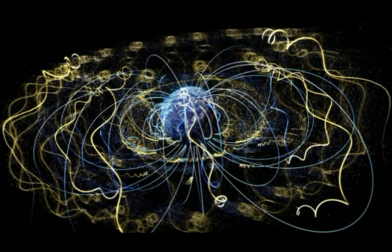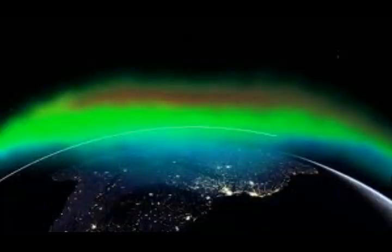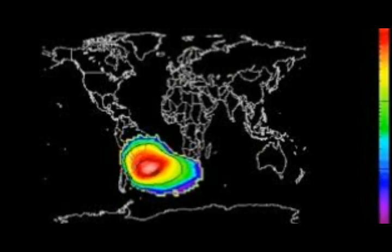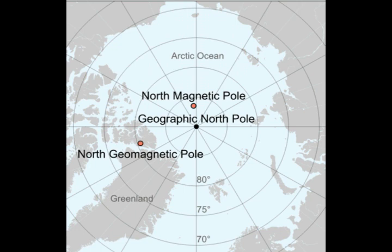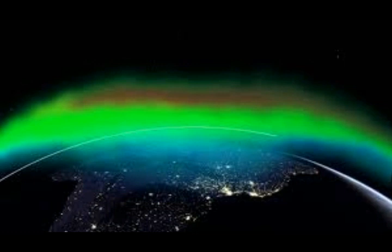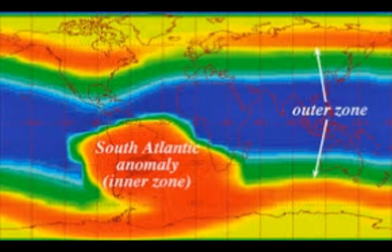The effect is caused by the non-concentricity of the Earth and its magnetic dipole. The SSA, the South Atlantic Anomaly, is the near-Earth region where the Earth's magnetic field is weakest relative to the idealized Earth-centered dipole field. This area of the South Atlantic is the weakest part of the Earth's magnetic field.